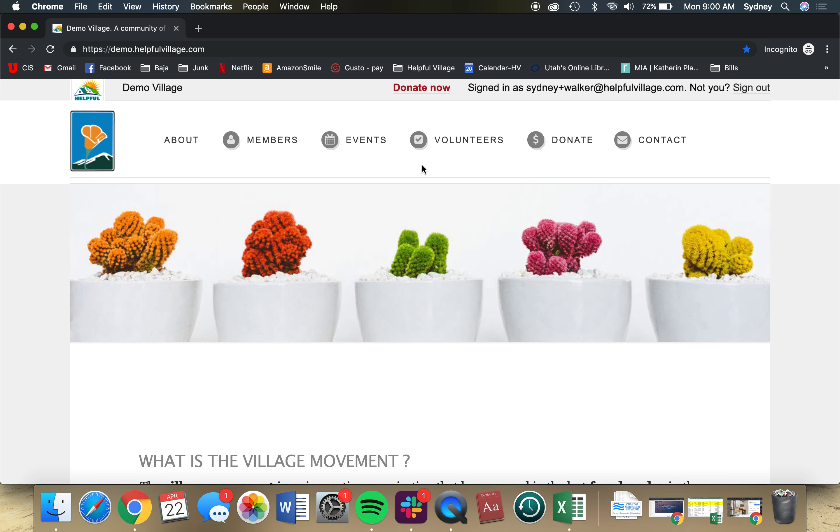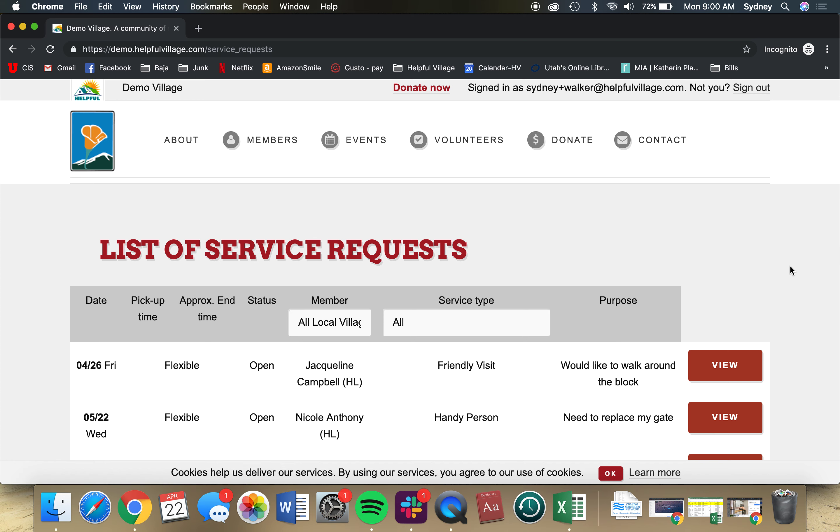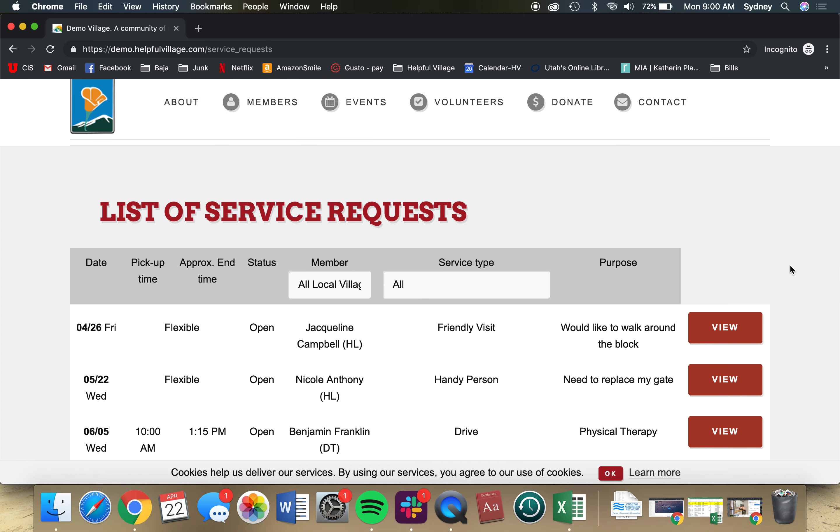Once you have logged in, you'll be able to come up to the Volunteers menu and select Service Requests. This is where you'll be able to browse all open service requests that fit your volunteer categories.